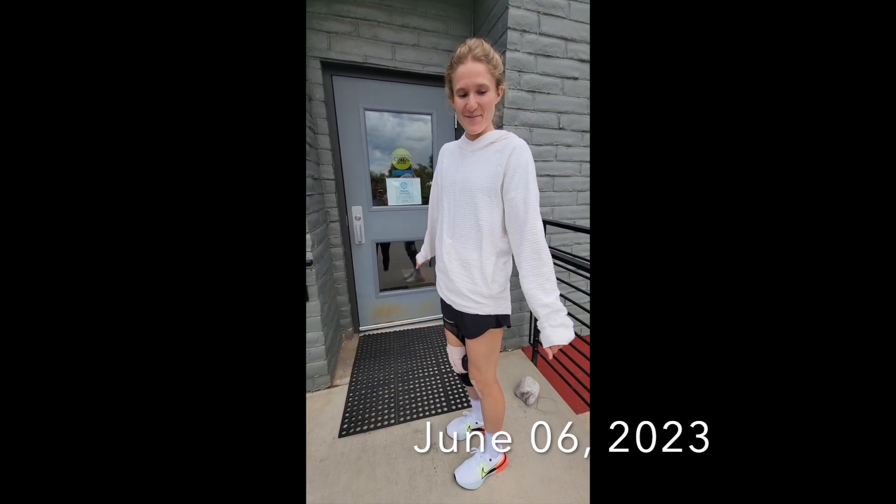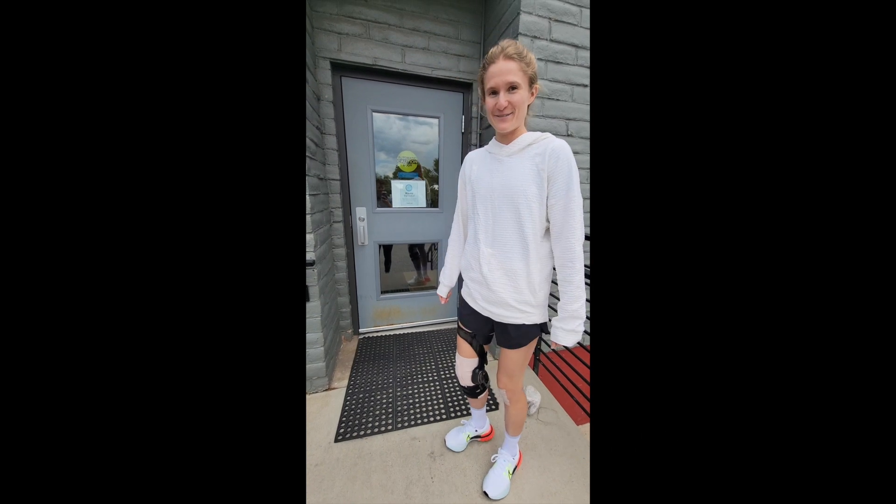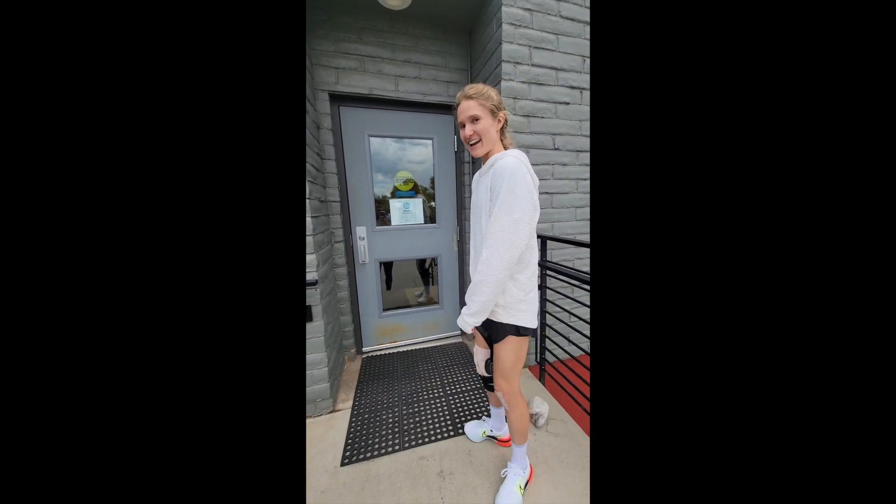I just climbed the stairs for the first time by myself, so that's a huge win. Really excited, and now we're headed to PT.